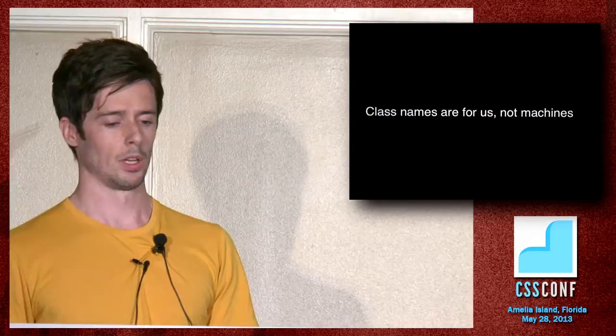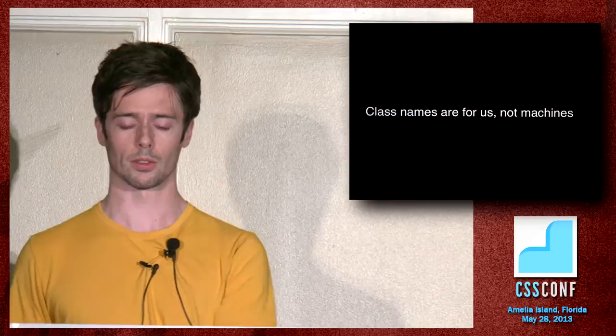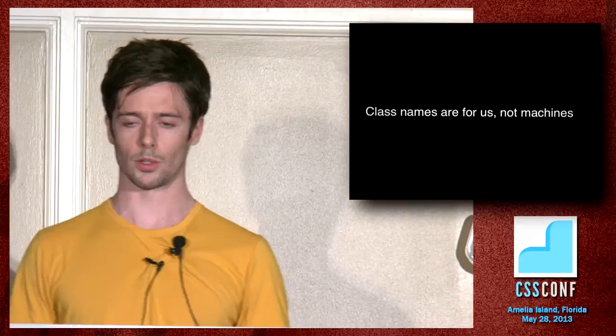Class names were created for us and not for machines. The content-layer semantics are already dealt with by HTML, and class names impart no real semantic meaning to machines at all, apart from their co-option with microformats. The purpose of a class is really to give us a hook so we can attach CSS and JavaScript to it. When you use a class to basically codify a pattern — imagining the design as just gray boxes rather than thinking 'this is a tweet' — you can end up with these modules, these little chunks of CSS and HTML that are really reusable because they don't care what's inside them.